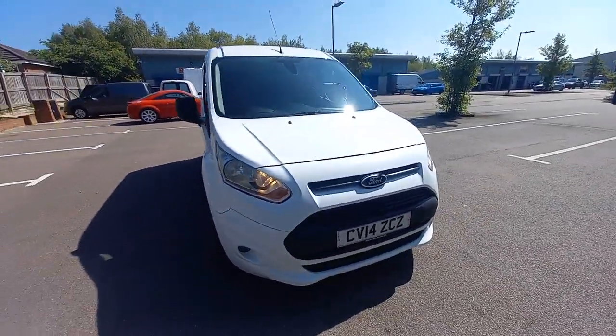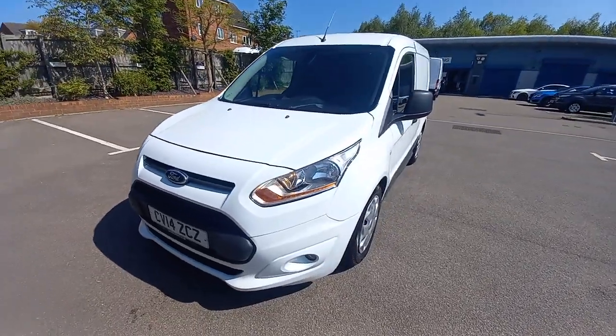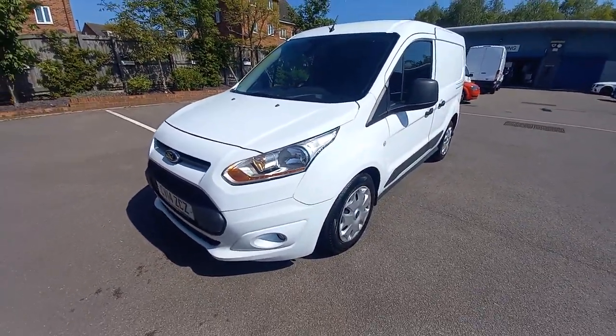Welcome to this video for this lovely van. We're going to get straight into the video and the condition.